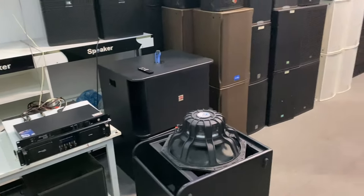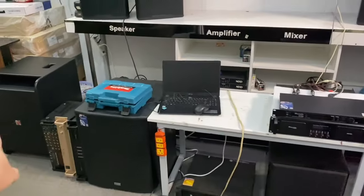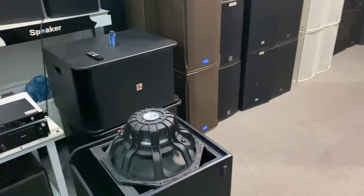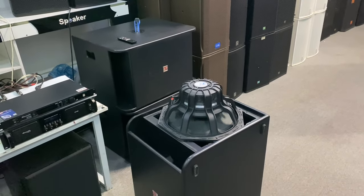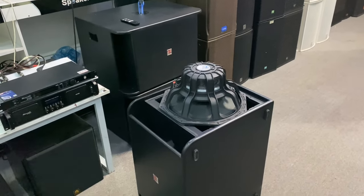Today we have about 6 units total — 2 are displayed outside. Of these 6, 3 already have customer deposits and 3 more are available for anyone interested in this excellent subwoofer line from the FITAL brand.